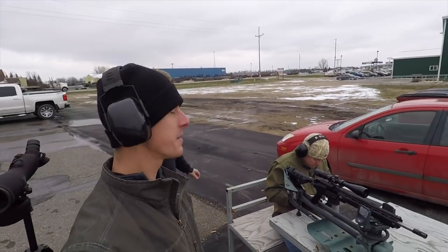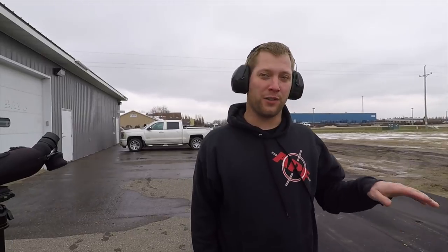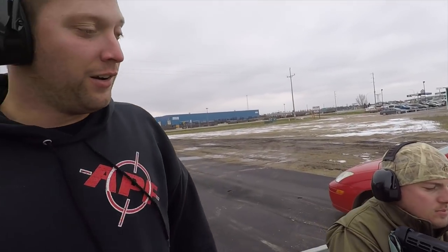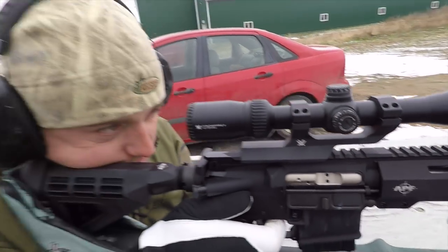6.5 Grendel — what can you tell me about it? It's probably the longest shooting cartridge in the AR-15 platform. You can run a 123 grain bullet or a 130 from Federal with a Berger in it. It just has a lot of knockdown. The ballistic coefficient on it is pretty amazing.